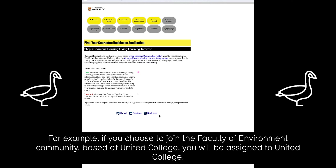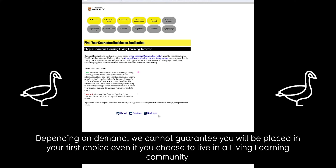For example, if you choose to join the Faculty of Environment community based at United College, you will be assigned to United College. Depending on demand, we cannot guarantee you will be placed in your first choice even if you choose to live in a living learning community.